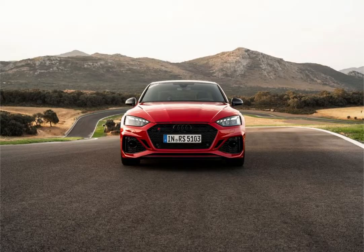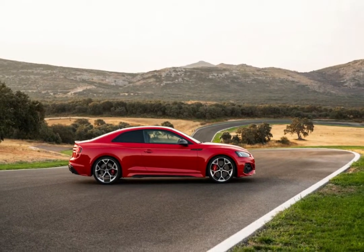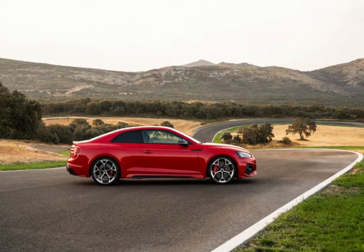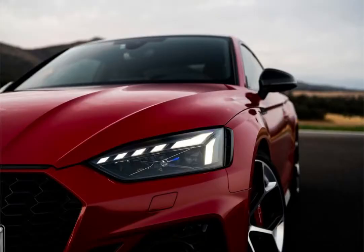Under the RS5's sinewy clamshell hood sits a twin-turbo 2.9-liter V6 that pumps out 444 horsepower and 443 pound-feet of torque. The power routes through Audi's rear-biased quattro all-wheel drive system via a smooth-shifting eight-speed automatic transmission. Floor the gas pedal and the coupe leaps ahead, reaching 60 miles per hour in 3.5 seconds in our testing.